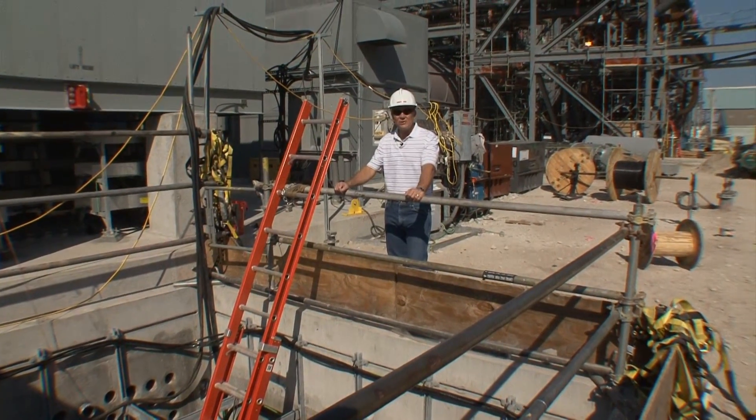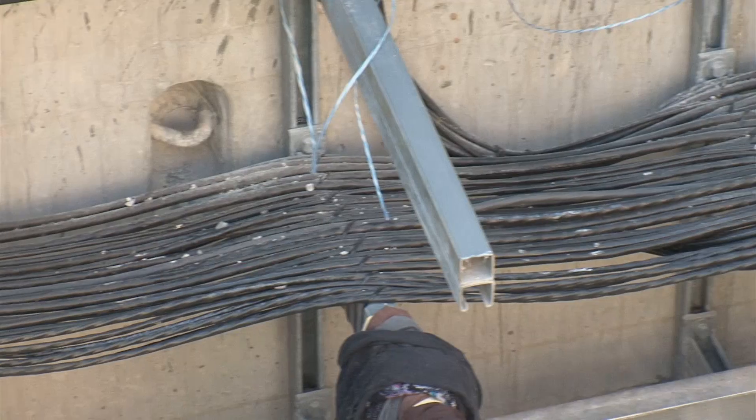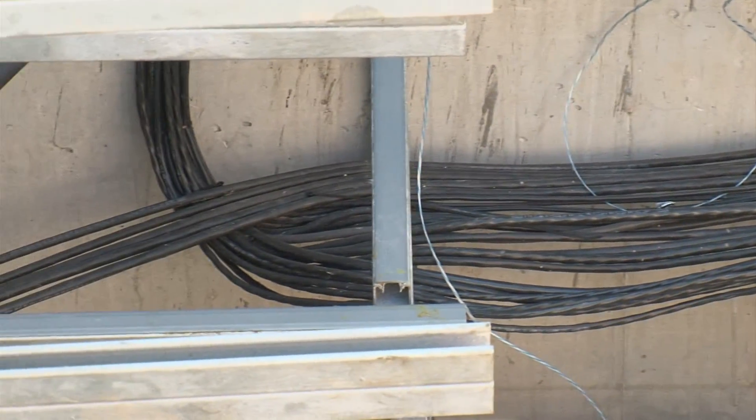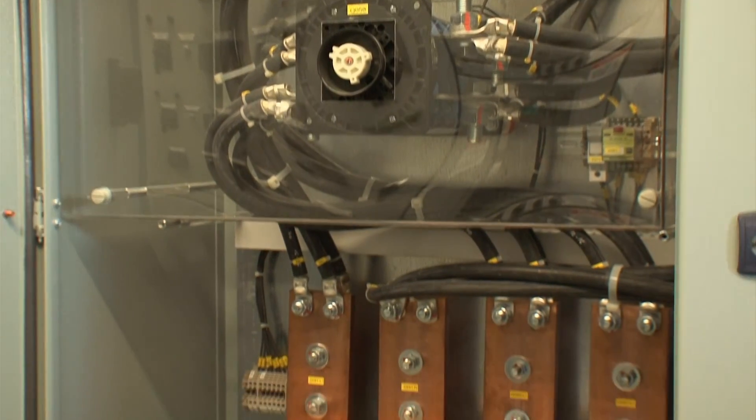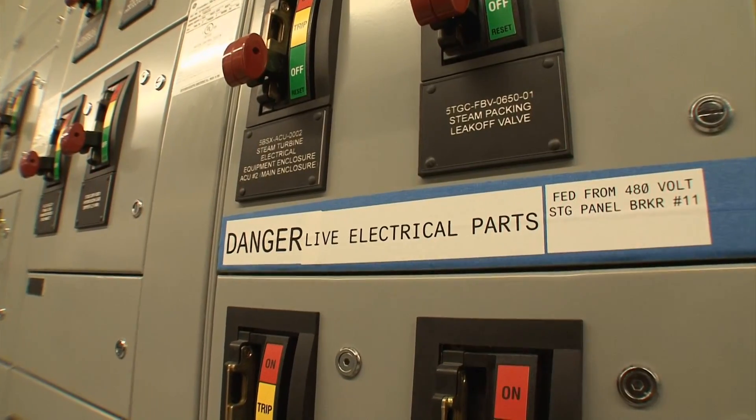Below ground, we have underground piping, cable, and duct banks, as you see here. All these cables interconnect all of the equipment throughout the plant to the electrical buildings, which contain the breakers and the control circuits that operate the plant.